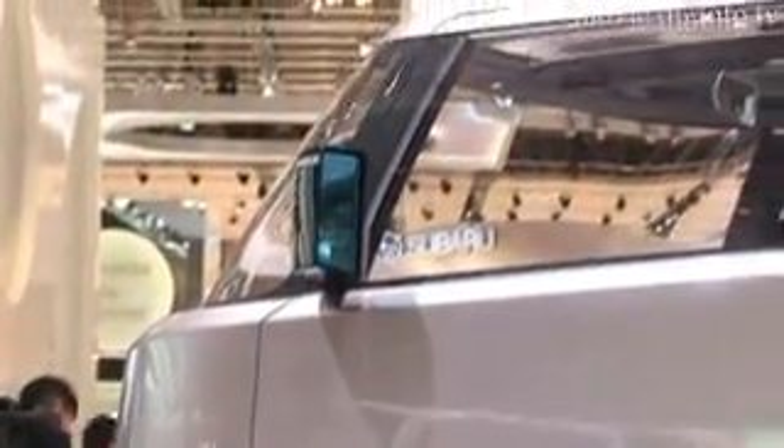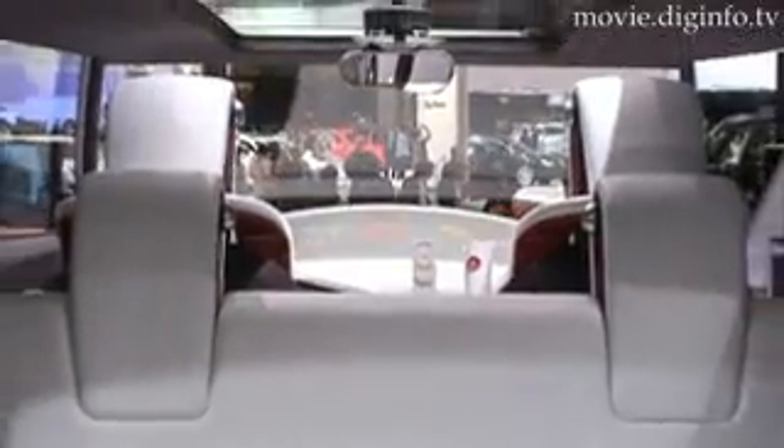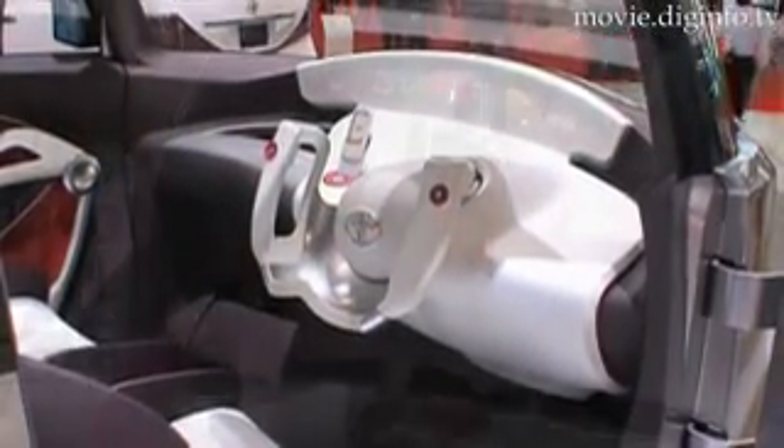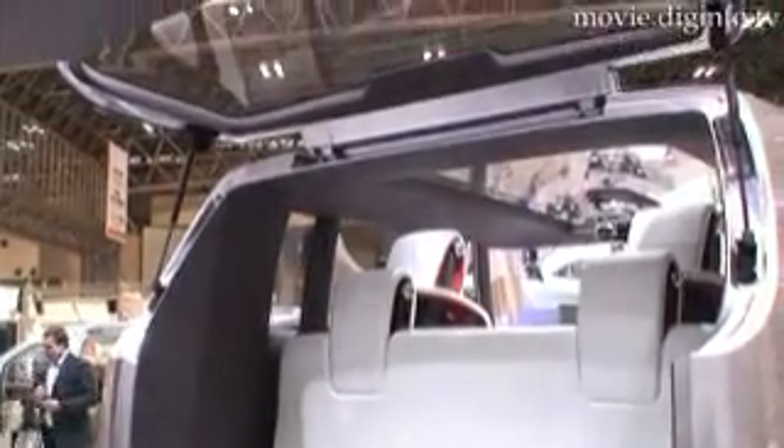By placing the battery underneath the floor, the cabin features a higher driver position and more efficient use of cabin space. It also has high-mounted windows and a wide cabin interior, improving flexibility.